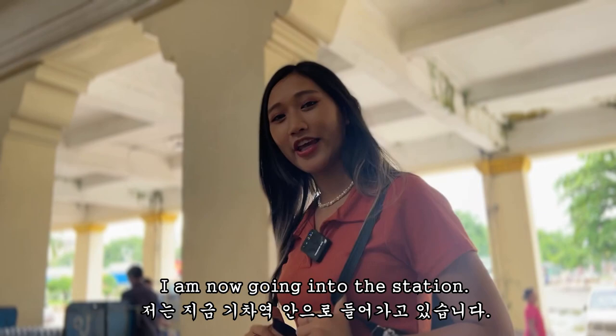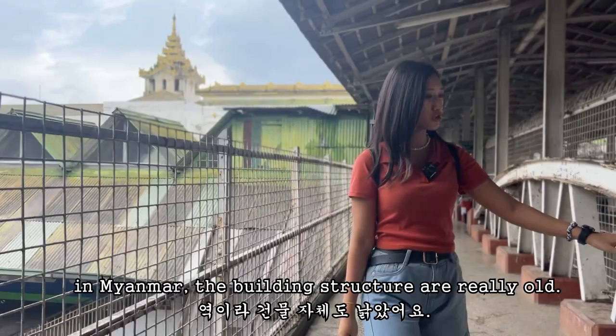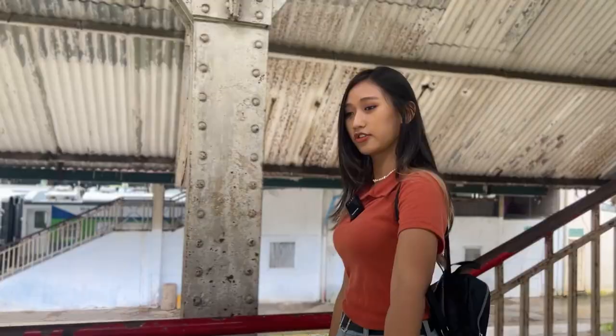I'm now going into the station. Let's go together. Since this is really the oldest railway station in Myanmar, the building structure is really getting old. You can tell from looking at these things — this is really an old structure. And I really like this vibe.